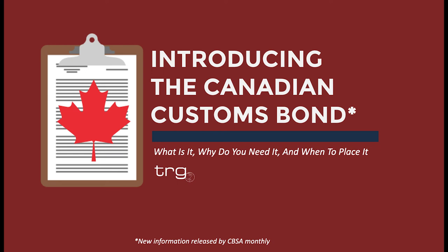All right, everybody, let's get started. First off, welcome to today's presentation. In the presentation today, we are going to be covering some of the changes coming to the process of importing into Canada. We are going to have a specific emphasis on the Canadian customs bond, since that is more so what we are dealing with here at TRG.